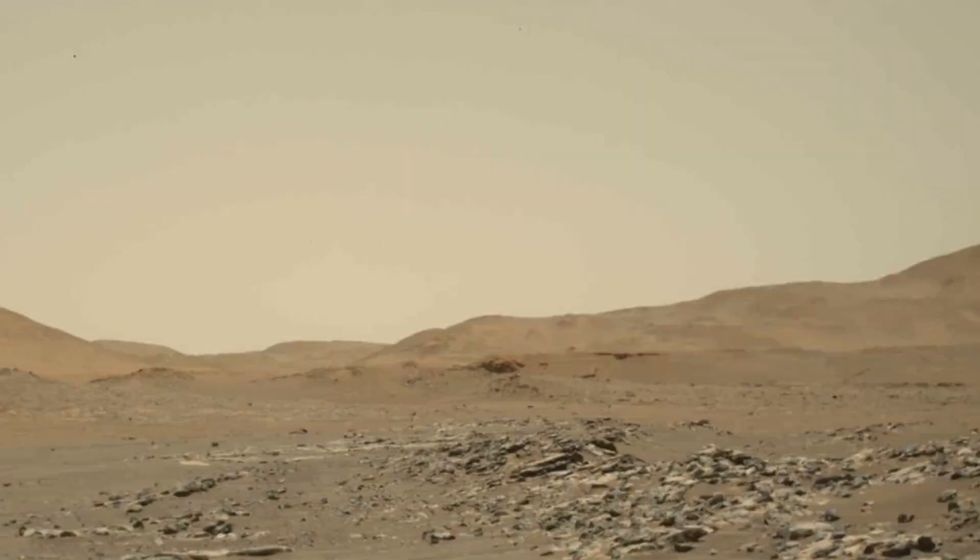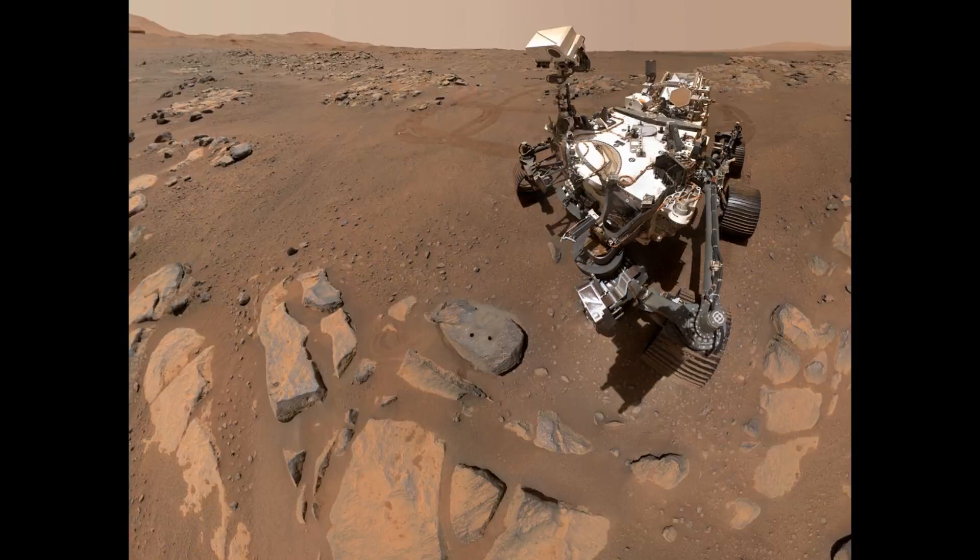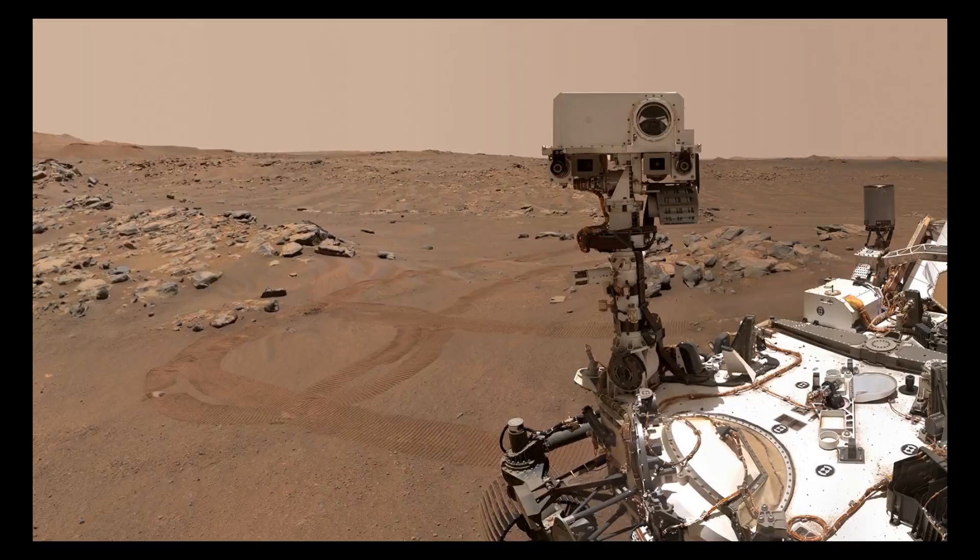The Curiosity Rover, a small car-sized vehicle, is one of our eyes on Mars. Exploring the alien grounds with cameras as eyes, sensors as the medium of understanding the great expanse of red soil.